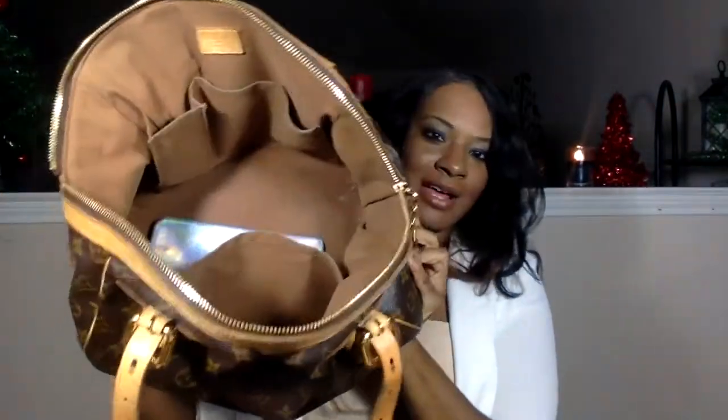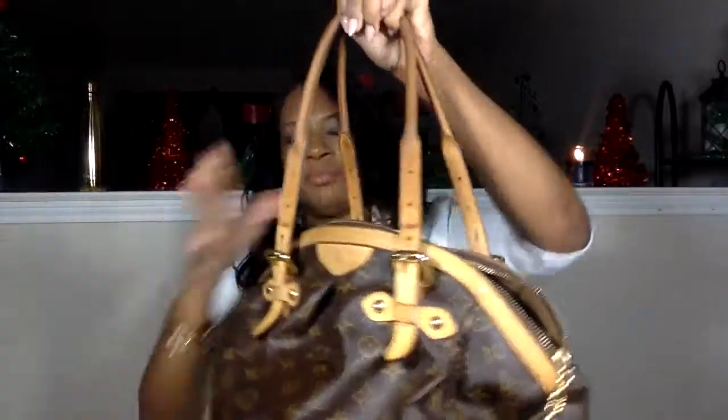That pretty much wraps up what I carry around on a daily basis in the Tivoli. It's a great everyday bag and a great alternative to the Speedy because you can put it on your shoulder and just go. I love this bag and I'm so happy to have it in my collection. That's gonna be all for now — thanks so much for tuning in. I look forward to uploading more videos and I'll try not to be too lengthy since I know you guys are busy.